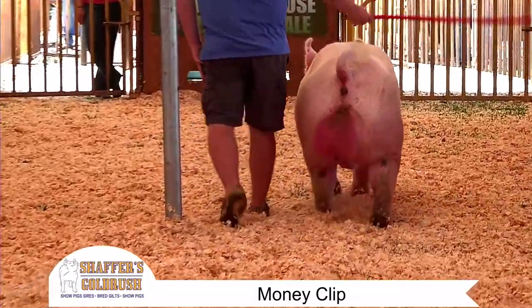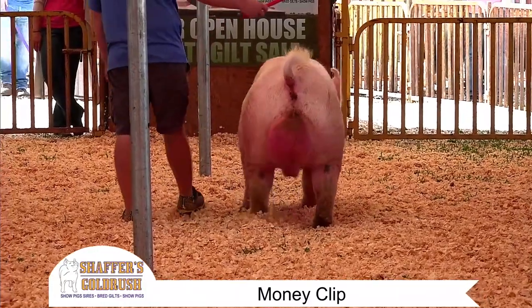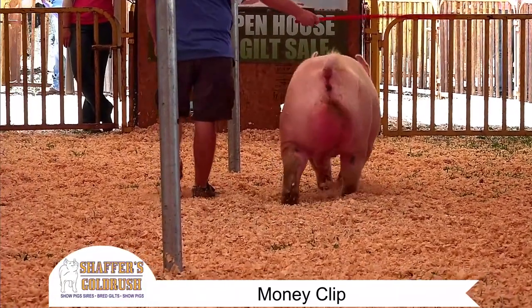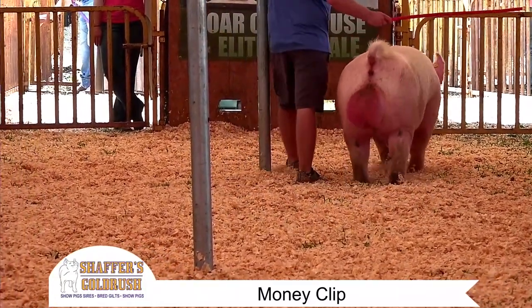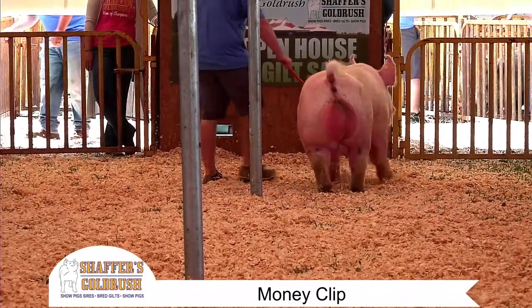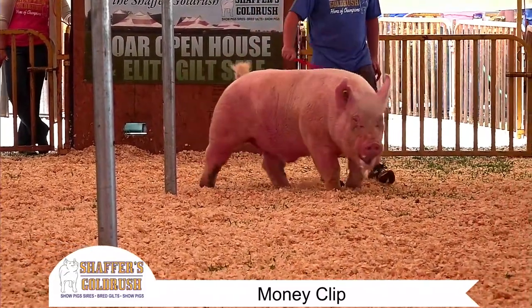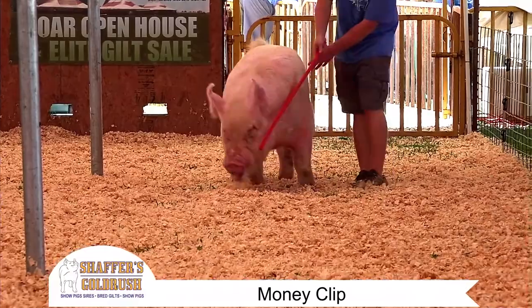He is tall and elevated at that shoulder. He has that extra length of body. And if you can see there, that ham loin junction is just fantastic. He's stout in that root of his tail. He's sturdy in that hind leg structure.